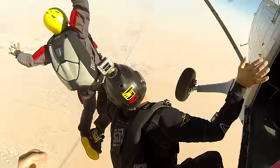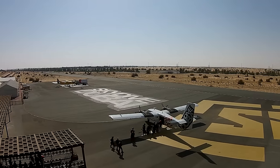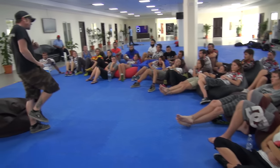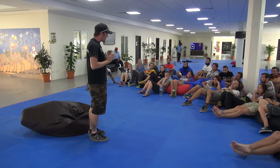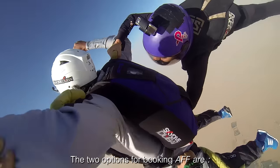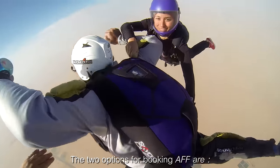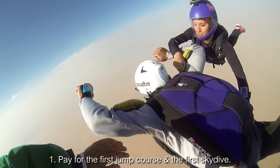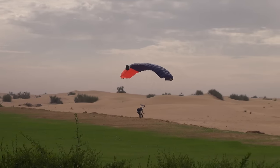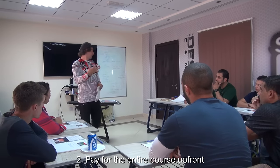Once all the categories are completed, you will be able to jump safely without an instructor, and you will be ready for the more advanced courses that Skydive Dubai Desert Campus offers. There are two options when booking your AFF course: you can pay for the first jump course including your first skydive to find out if it's right for you, or you can pay for the whole course up front.